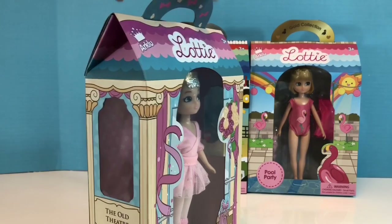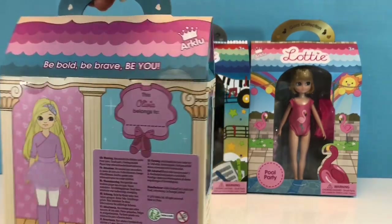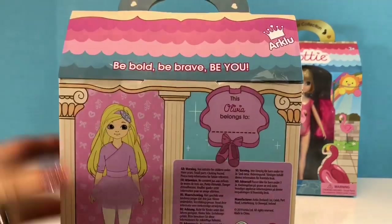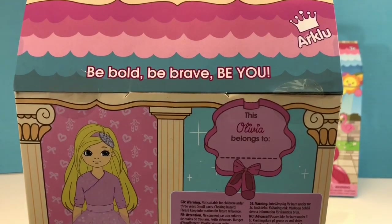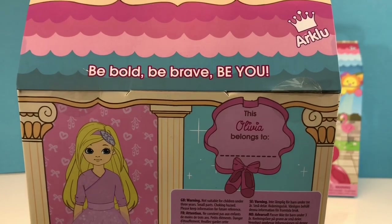We're going to start by opening our ballet class Lottie Doll. It says at the top: be bold, be brave, and be you. And I love that message.